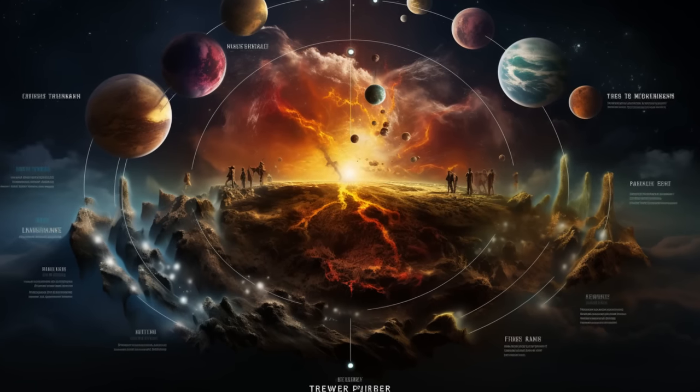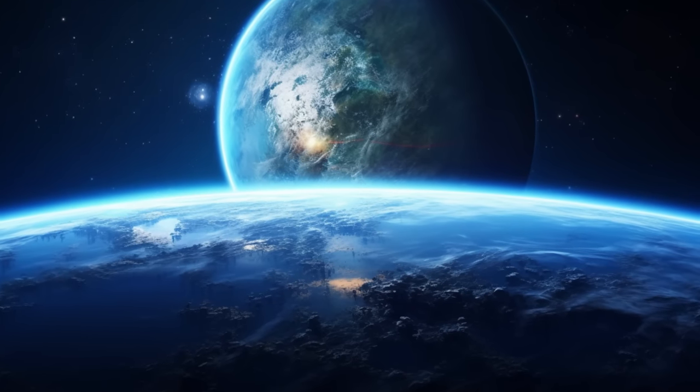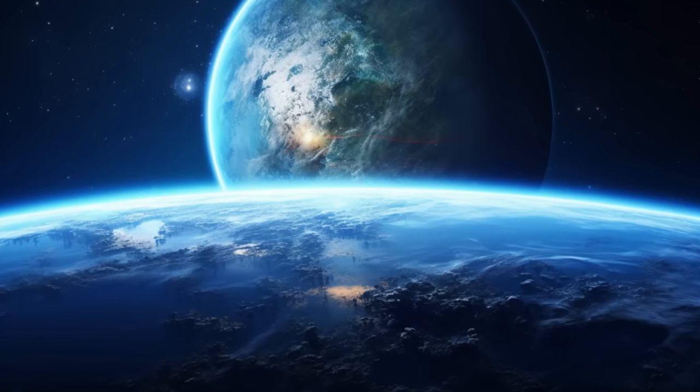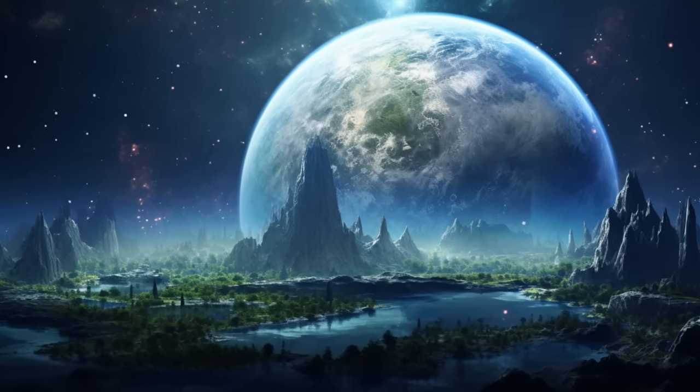Do you dream of transforming alien worlds into paradises? Immerse yourself with us in the cosmic engineering challenges of terraforming the Gliese and Kepler exoplanets. How long will it take? Is it feasible for the human race to do it?